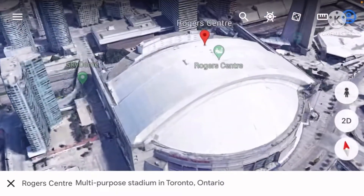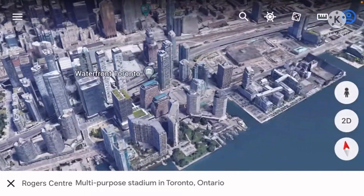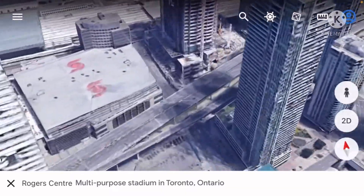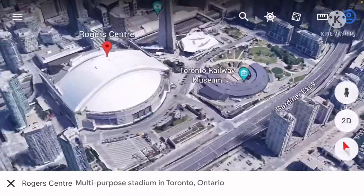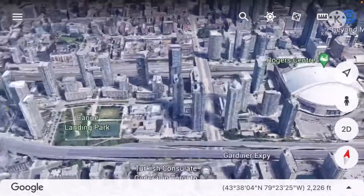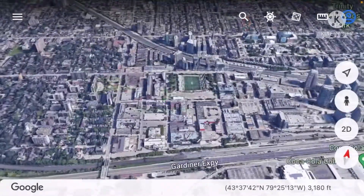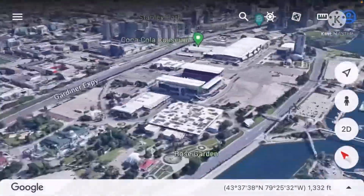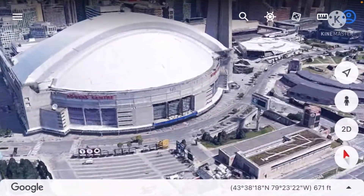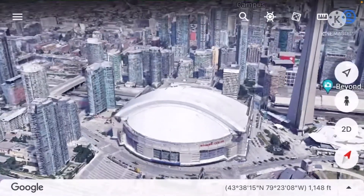Rogers Centre used to host the Toronto Raptors, who now play at Scotiabank Centre, and also used to host the Toronto Argonauts of the CFL, who now play over at BMO Field. So Rogers Centre isn't being used to its full capacity anymore.